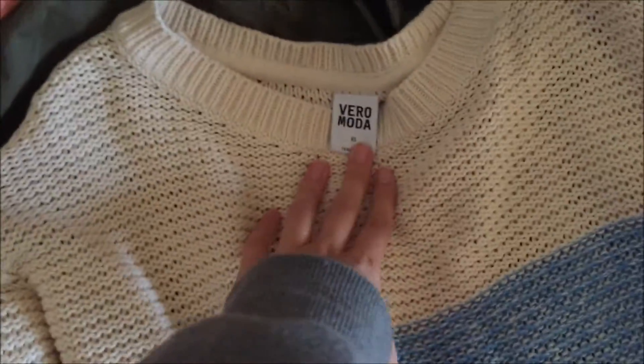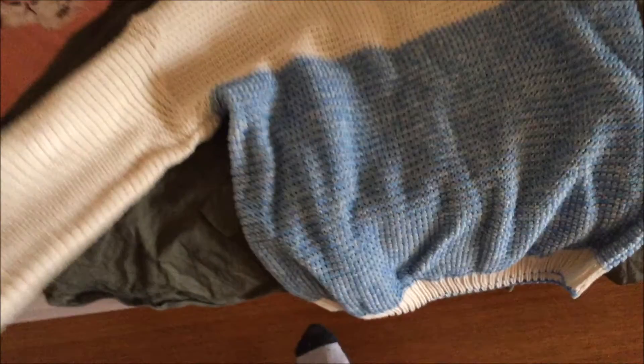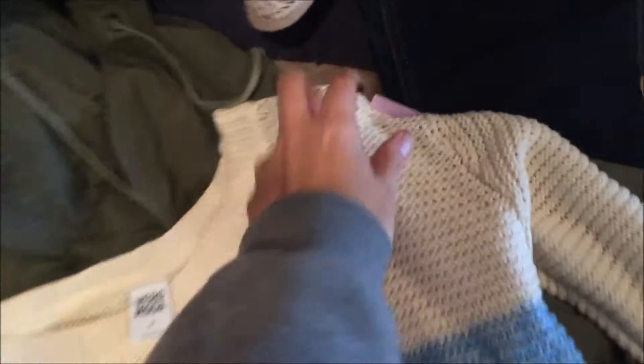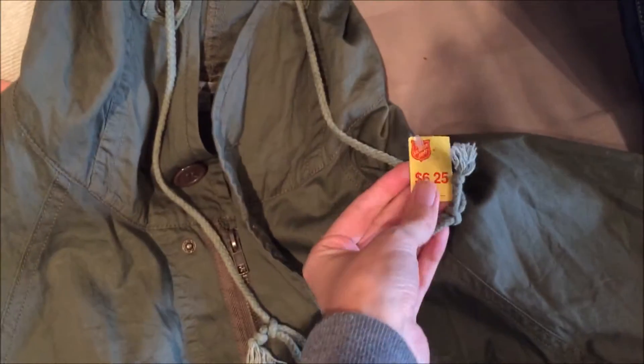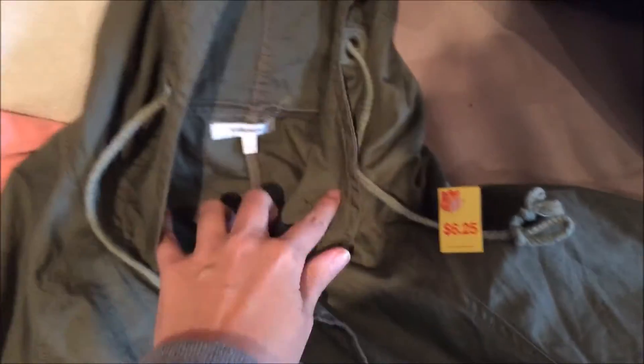Then onto stuff for me. I got Vero Moda - never heard of that brand before - this knitted one was $6.25. Then I couldn't resist this, it's so adorable - it's like a poncho, khaki kind of material with a zip up and buttons. It doesn't have arms, it's just like a poncho with this little button here. It's Valley Girl size 8 and that was half price.